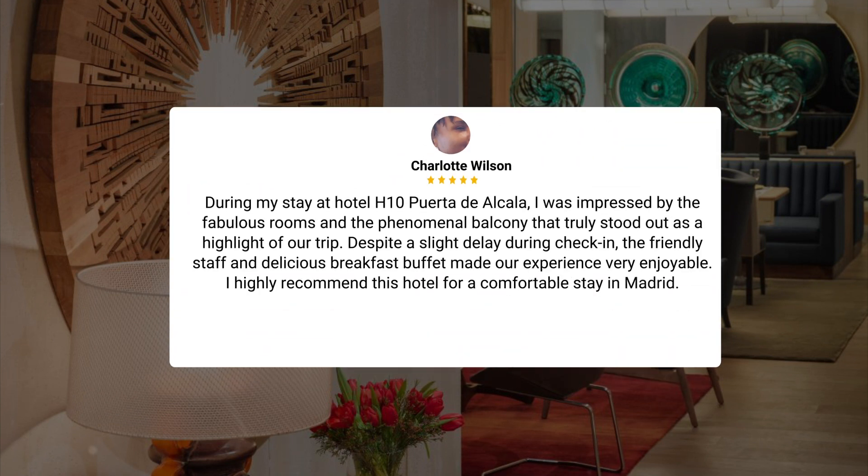During my stay at Hotel H10 Puerta de Alcala, I was impressed by the fabulous rooms and the phenomenal balcony that truly stood out as a highlight of our trip. Despite a slight delay during check-in, the friendly staff and delicious breakfast buffet made our experience very enjoyable. I highly recommend this hotel for a comfortable stay in Madrid.